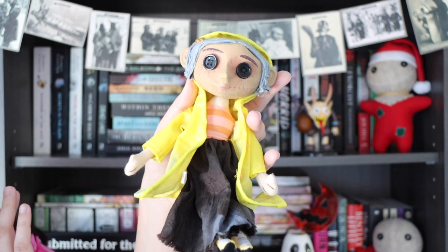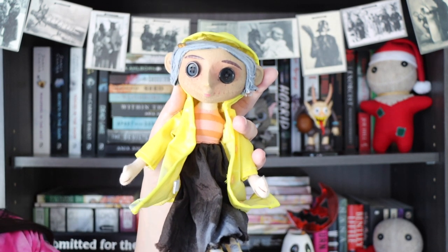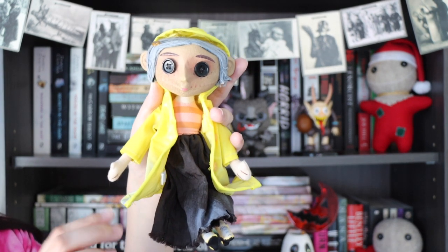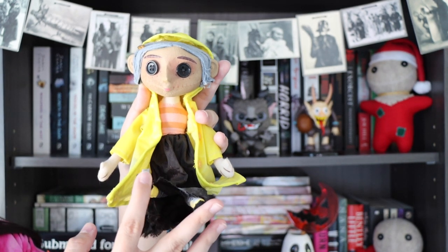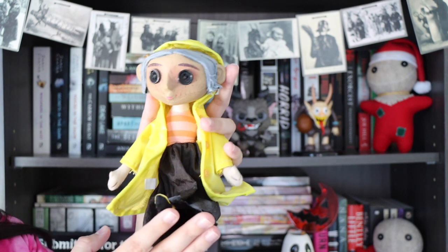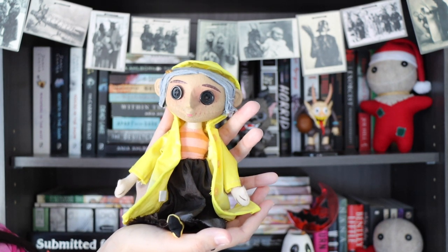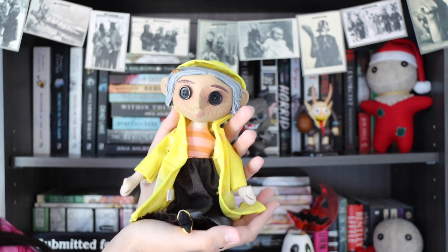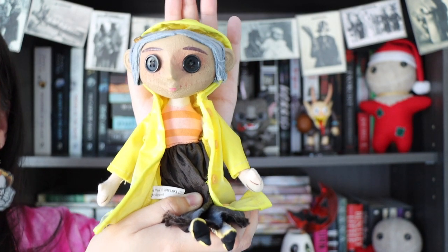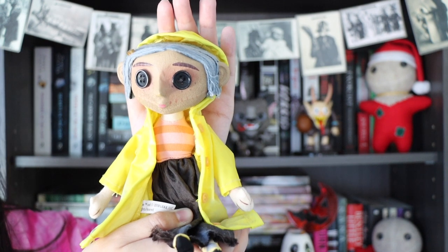Next up for decor is my Coraline doll, which was a Christmas gift from my mom — she got it from GameStop, though Hot Topic has also had Coraline dolls in the past. Coraline is one of my favorite movies of all time, so I love that she just sits on my bookshelf. She's a staple — I'll never get rid of her.